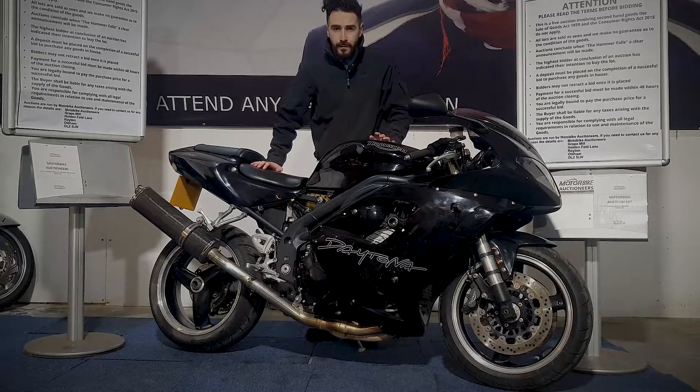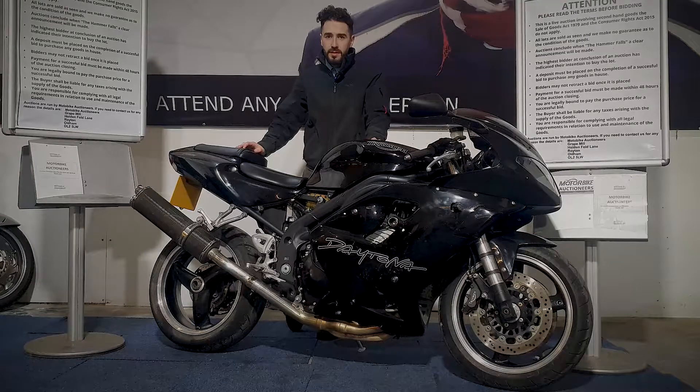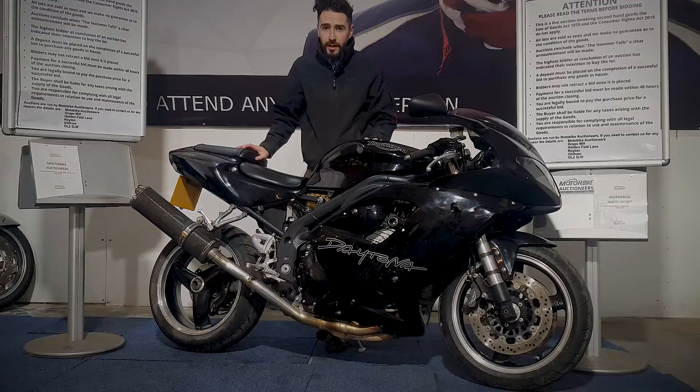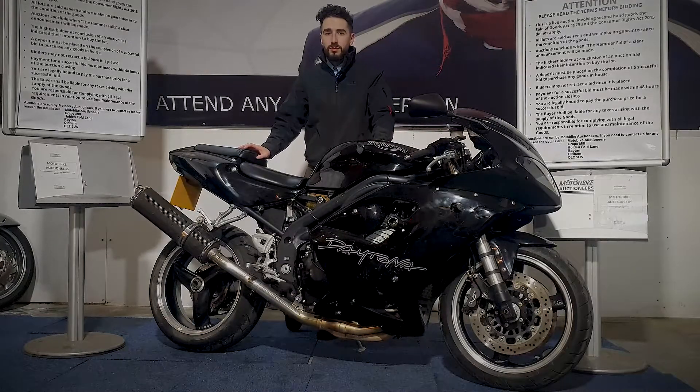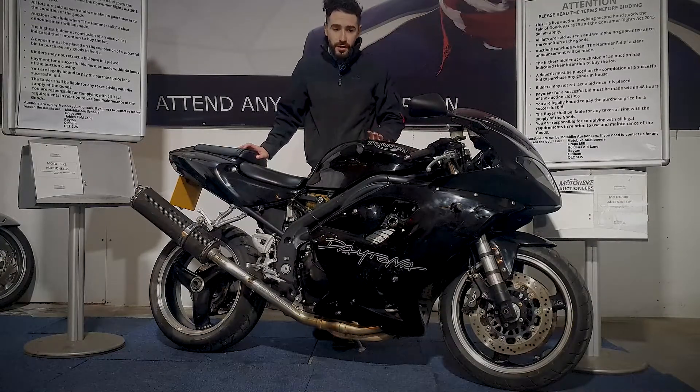There you have it, that's the Daytona 955i. If you've got any more questions on this one you can contact our auction team on 0161 713 0435. You can also request more pictures and videos via WhatsApp, and register online to bid at www.motorbikeauctioneers.com. Don't forget we do a home delivery service as well, so by all means get in touch and we'll help you out.